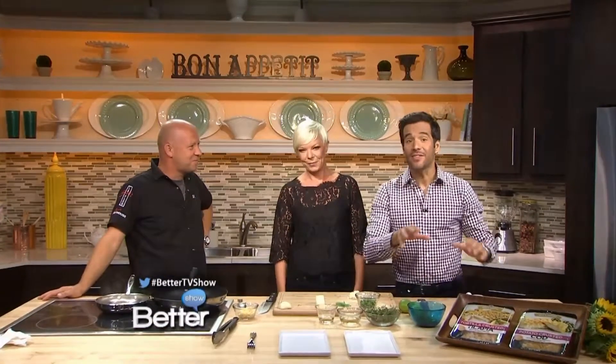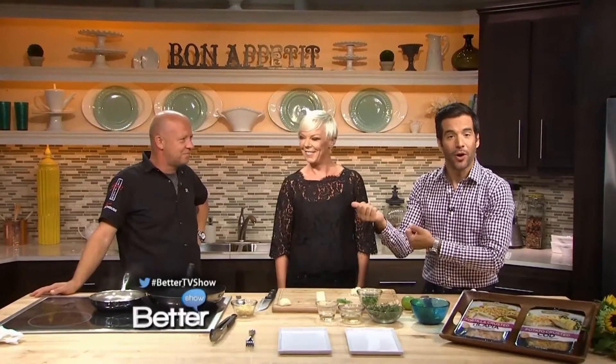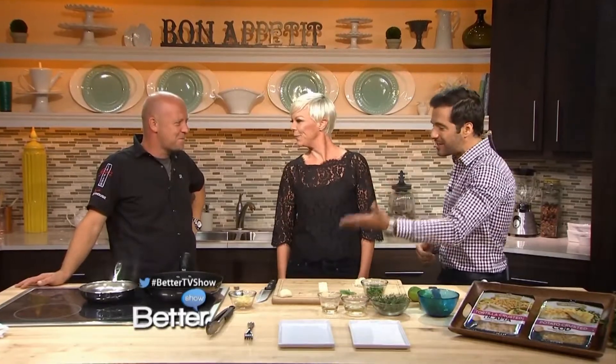If you are looking for a crowd-pleasing dish to make for your friends and family, it doesn't hurt to get some ideas from a former Top Chef contestant. Stefan Richter is here to show us how to prepare some easy and healthy seafood.